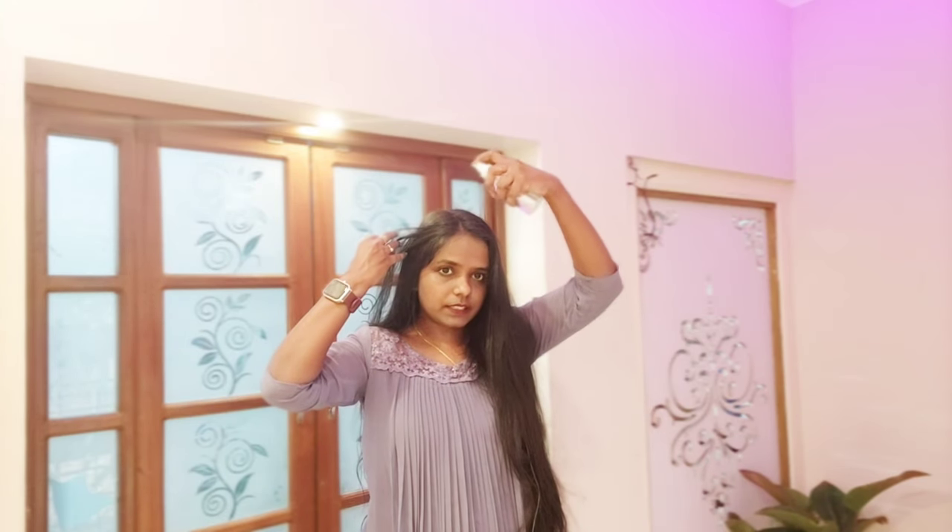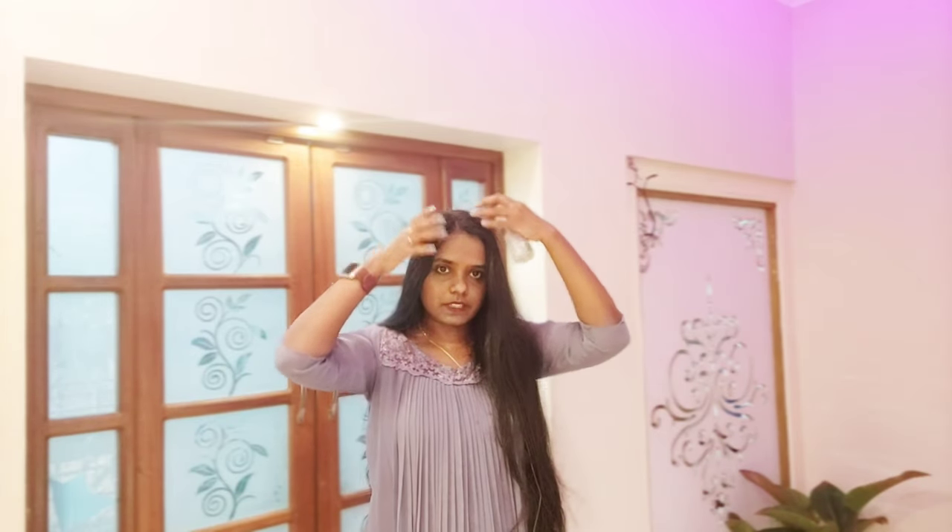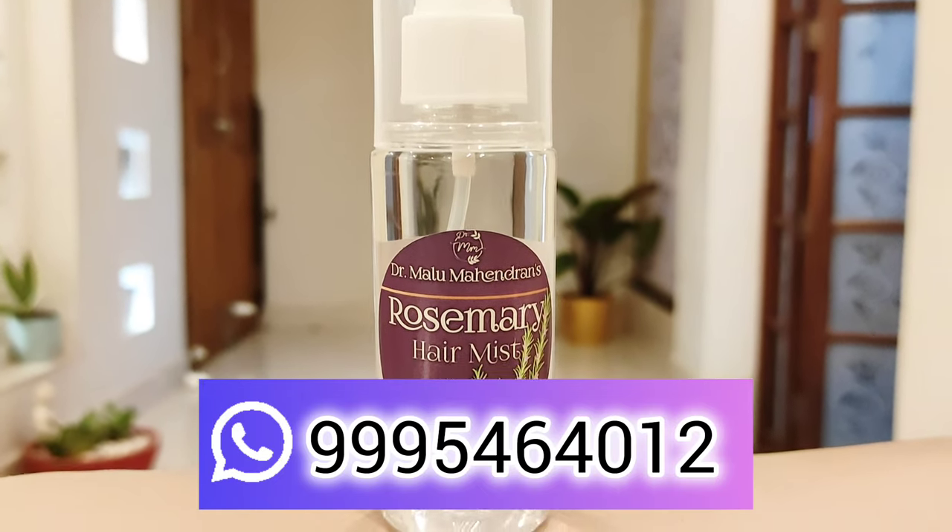It starts working on the hair. If you want to use rosemary hair mist, you will need to spray it directly. The price is 260 rupees.